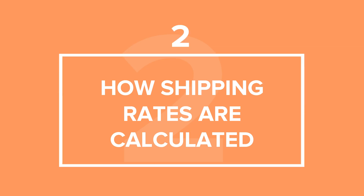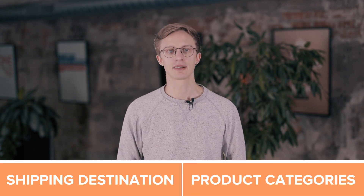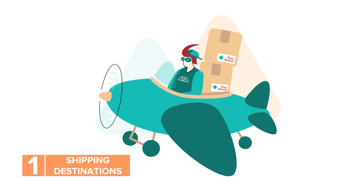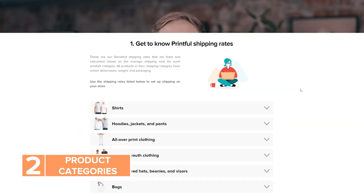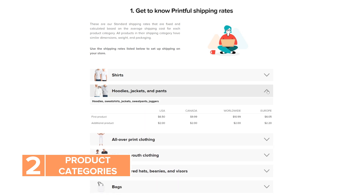How Printful shipping rates are calculated. Let's take a closer look at Printful shipping rates and how you should understand them. The rates you see on our shipping page are fixed and safe to use for setting up shipping costs on your store. Shipping costs vary depending on shipping destinations and product categories. Printful offers international shipping across the world. Each part of the world has different shipping rates, so we divided the cost based on orders going out to the USA, Canada, Europe, and worldwide. Take into account where your customers are located and set your shipping prices accordingly. Printful shipping rates are calculated based on product categories. All products in their shipping category have similar dimensions, weight, packaging, and pricing. Colors and apparel product sizes don't impact the shipping price — the shipping for a red t-shirt in size small would cost the same as shipping for a black t-shirt in extra large.